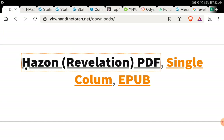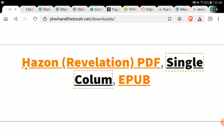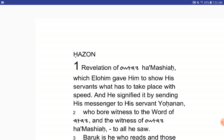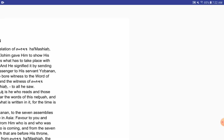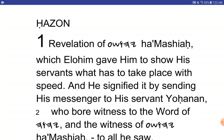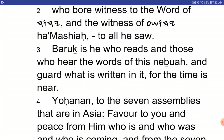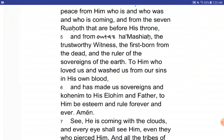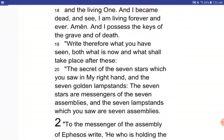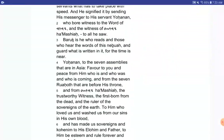That is one version. For those who are teaching and those who need a different version, there is the single column. Instead of having two sides, it is a single column, so a lot of people reading on different devices can read this a lot better. There's no having to switch over to the other side — it just all goes down.